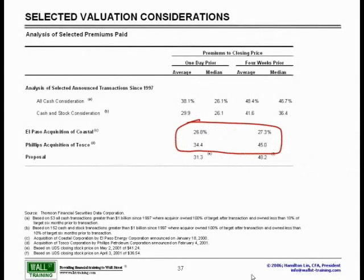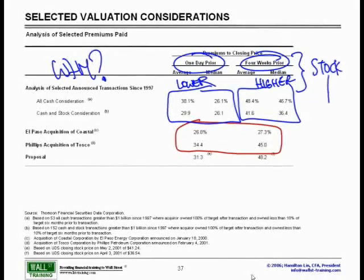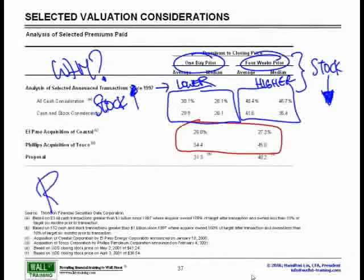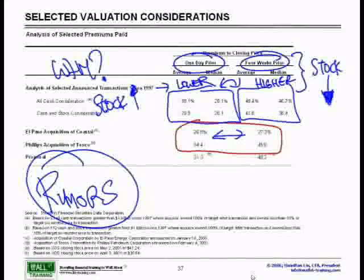One interesting trend to note: in almost all cases, the four-week prior premium was much higher than the one-day prior. Why? Because if the four-weeks-ago premium was higher, this means the stock price was lower, so you are paying a greater premium. If the one-day prior premium was lower, that means the stock price went up since the four weeks — due to rumors. Leakage of a potential impending deal, or even a prior announcement by the company, explains why these percentages are all across the board, or the market simply speculated that a good deal was about to arise.